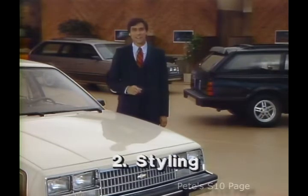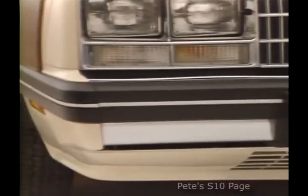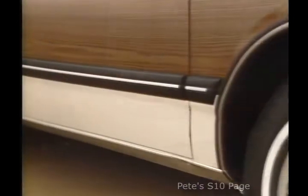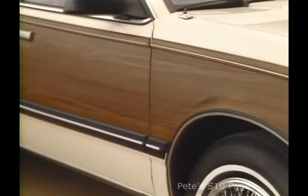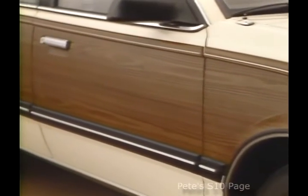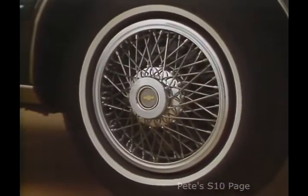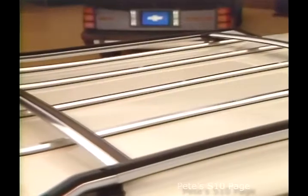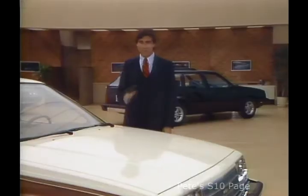The next step in the system is styling. Tell your prospect that in addition to a space-efficient design, Celebrity features standard rub strips and end caps on the bumpers, plus wide body side moldings for added protection. And there's a choice of 12 colors, nine brand new for a crisp, fresh look. Shown on this wagon are such options as the new estate package with handsome wood grain trim, wire wheel covers and white-striped tires, a versatile luggage carrier, and rear window air deflector.